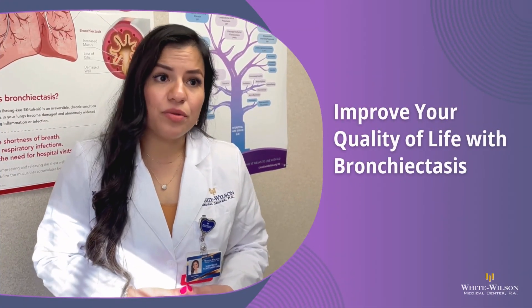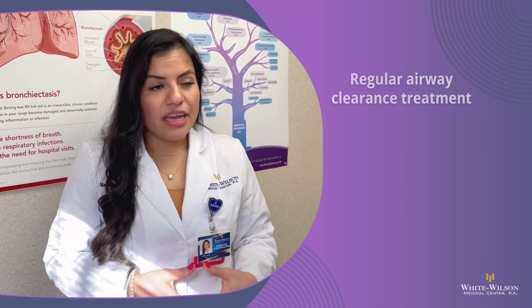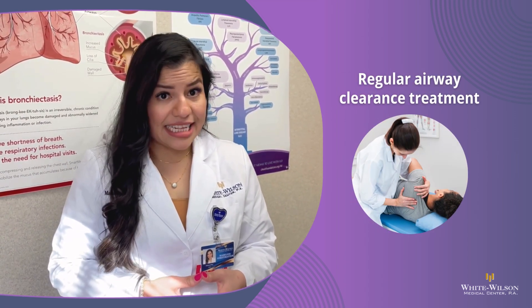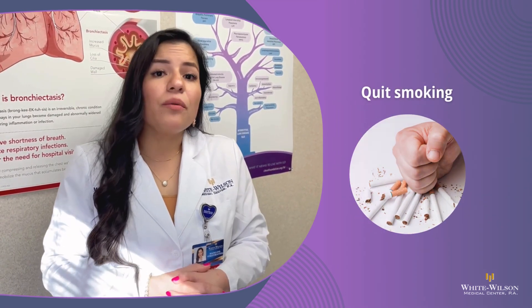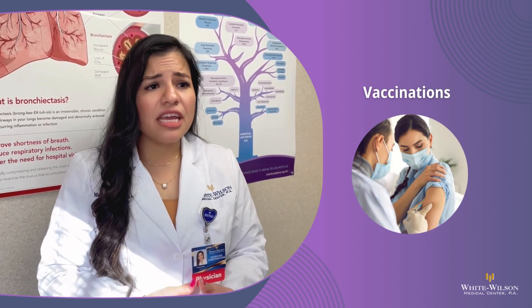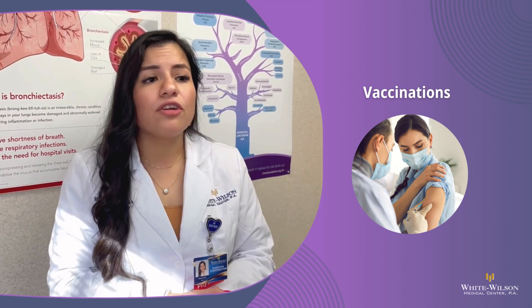If you're diagnosed with bronchiectasis, what can you do to improve your quality of life? It is very important that you do airway clearance. It can be a burdensome disease because treatment can take 15 to 30 minutes one to two times a day — it's important that you commit to this. Also, if you're smoking, we'd recommend that you stop, and talk to your healthcare provider about what vaccinations are right for you.